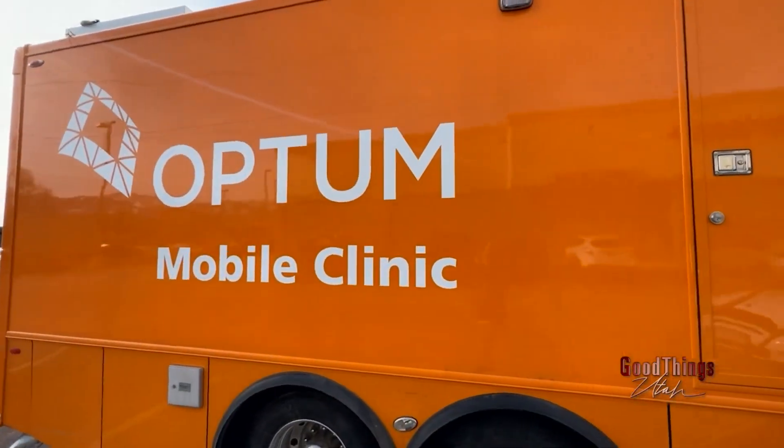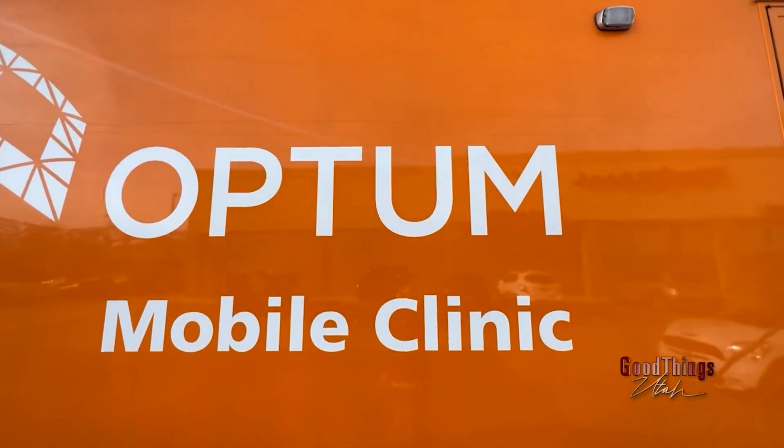Talk to me about A1C. A1C is a three-month average of your blood glucose levels. We're able to do it in-house with just a finger stick, so no invasive blood draws.